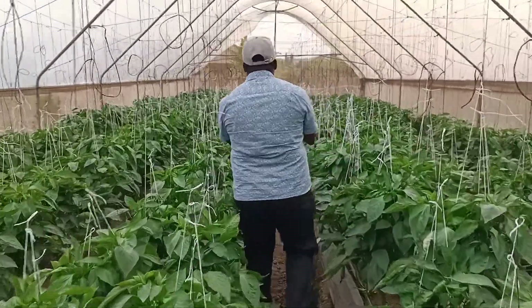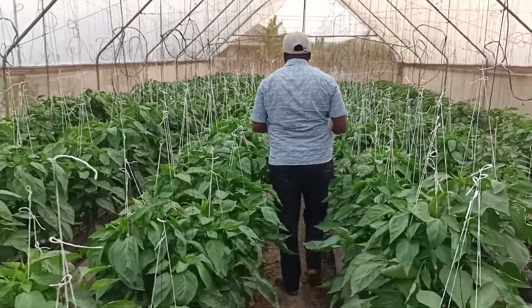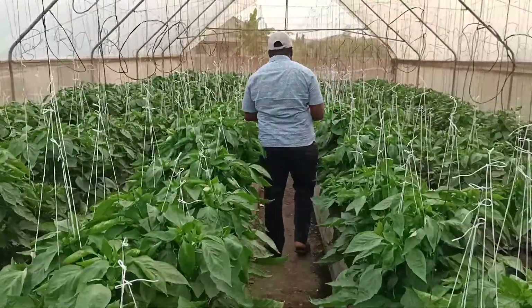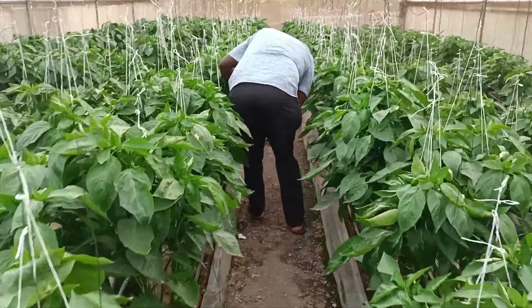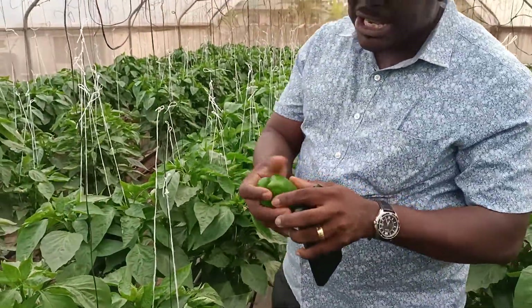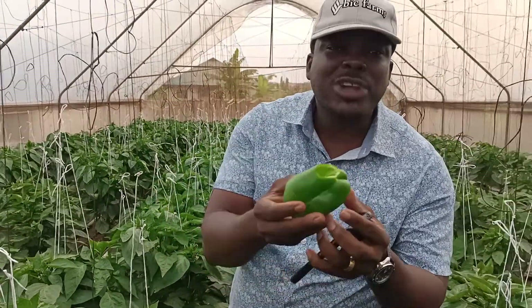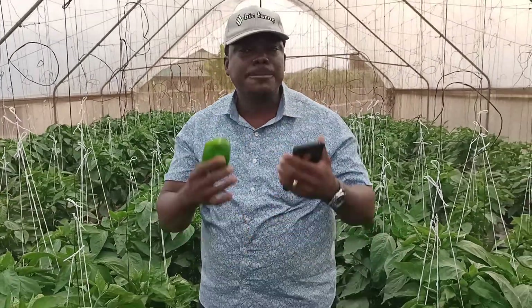It's called agri-tech — agricultural technology. Because you can grow crops without looking dirty, and you can grow high-value vegetables that will give you a good amount of income. Can you imagine something like this? See how fresh and abundant this is. This is what you can benefit when you grow hydroponically.